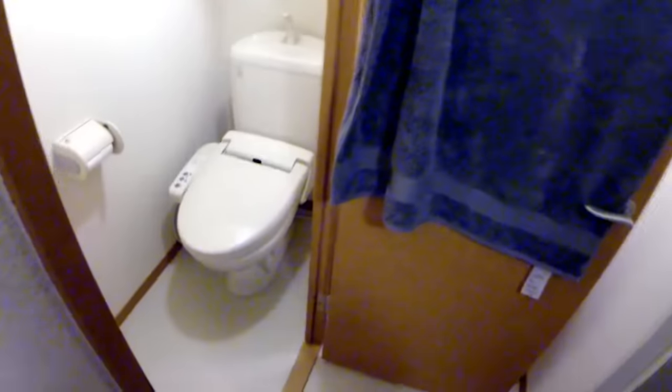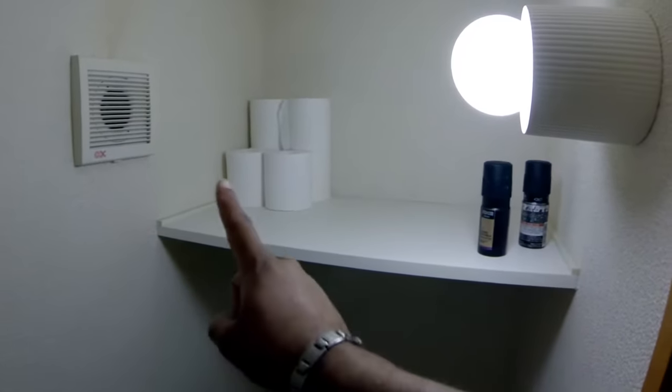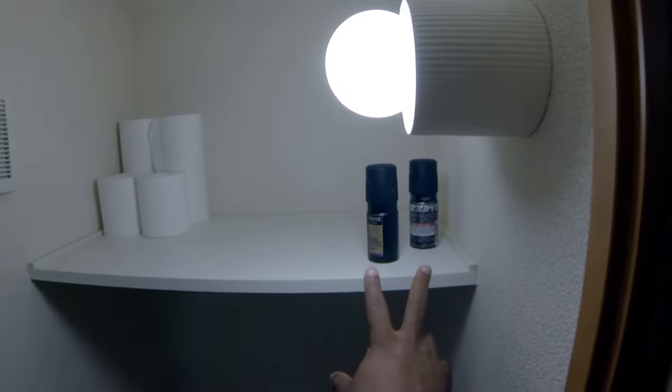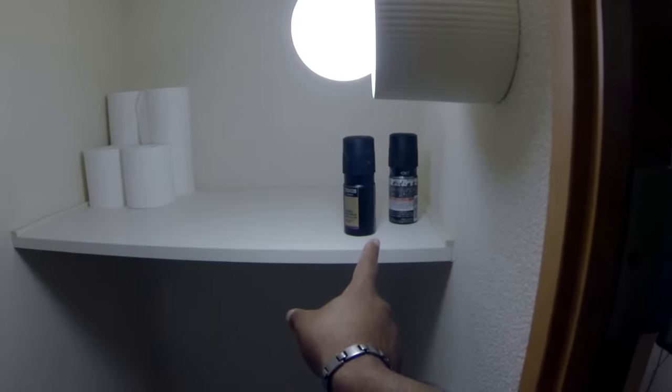Over here you've got your bathroom. The smart toilet says hello. There's a little area here, toilet paper, and Axe body spray because there's a fan and that stuff reeks.